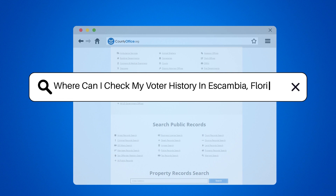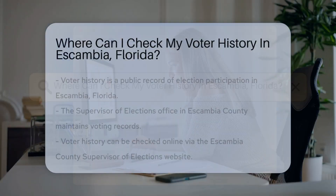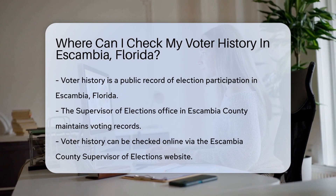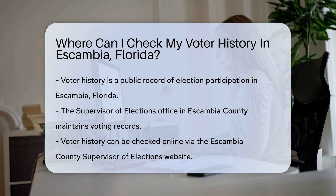Where can I check my voter history in Escambia, Florida? Voter history is a record of your participation in elections — it's like a report card for your civic duty. In Escambia, Florida, this history is public record.